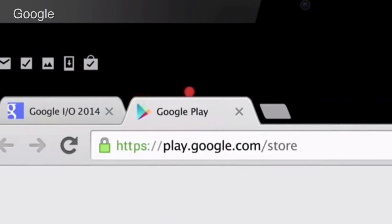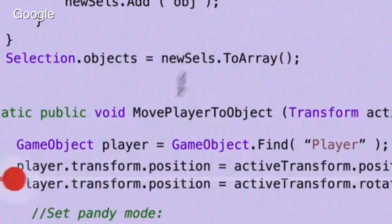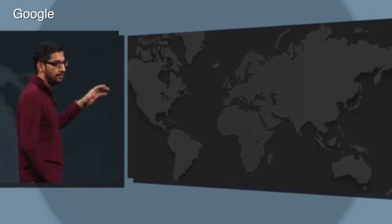Hi, I'm Dan Costa, Editor-in-Chief of PCMag. I'm here with Sasha Siegen, and we're going to break down Google I/O 2014 for you. The keynote was three hours long. It was loaded with product announcements — we had wearables, we had TVs, we had autos. We did not have skydiving, but we're going to break it all down for you.